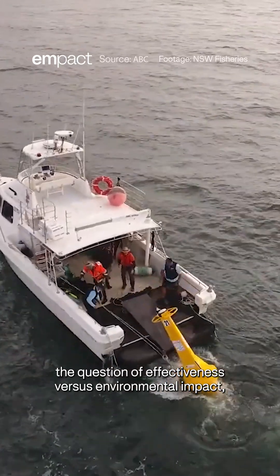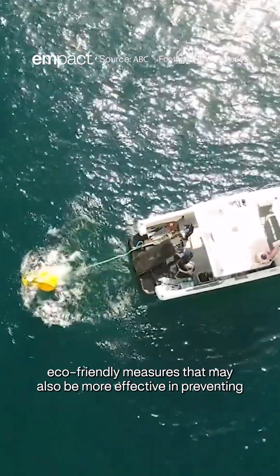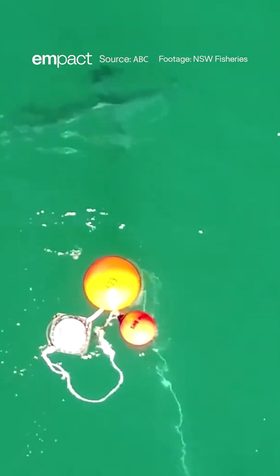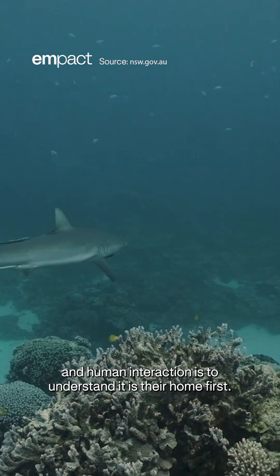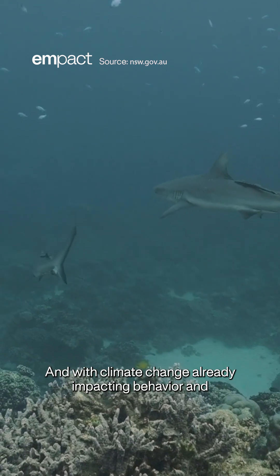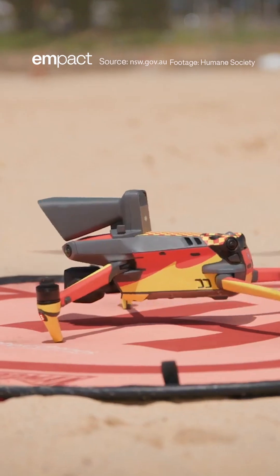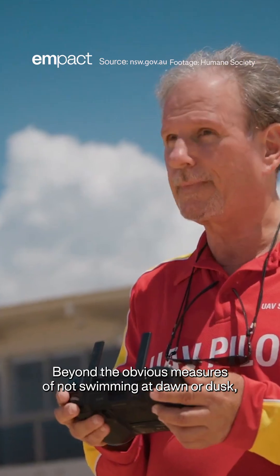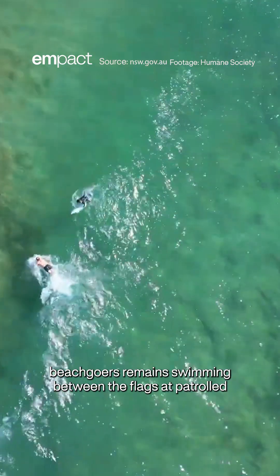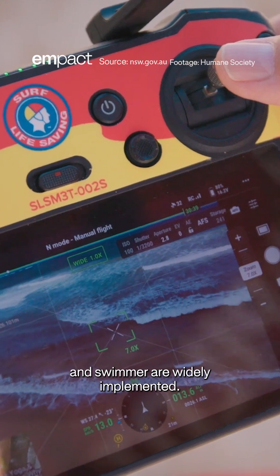But there is still the question of effectiveness versus environmental impact, leading scientists to research alternative and more eco-friendly measures that may also be more effective in preventing shark-related injuries. To fully consider the best way to handle shark and human interaction is to understand it is their home first. And with climate change already impacting behaviour and migratory patterns, eco-friendly measures to prevent attacks must be the priority. Beyond the obvious measures of not swimming at dawn or dusk, when bleeding or in murky water, the safest measures for summer beachgoers remains swimming between the flags at patrolled beaches, at least until such time that safe alternatives for both shark and swimmer are widely implemented.